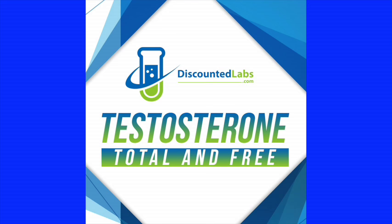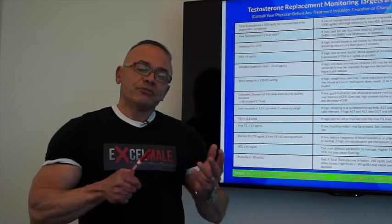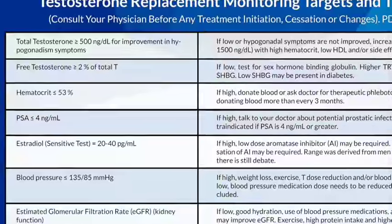Once you get on testosterone replacement, your doctor will have you come back either at week 6 or 8 to run another blood test to see if your dosage needs to be adjusted, and you may require other medications to modulate levels like estradiol. The first one is testosterone total and free. You come back at week 6 or 8, and if your total testosterone is not over 500 nanograms per deciliter, your doctor will probably choose to increase your dosage or frequency of injections.